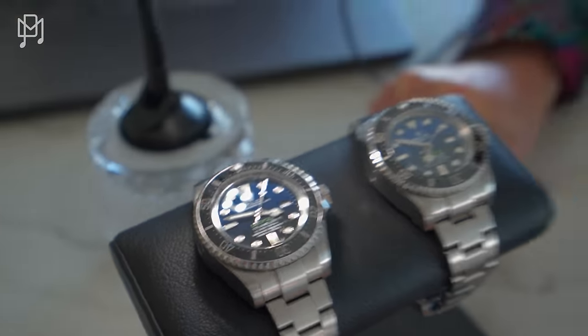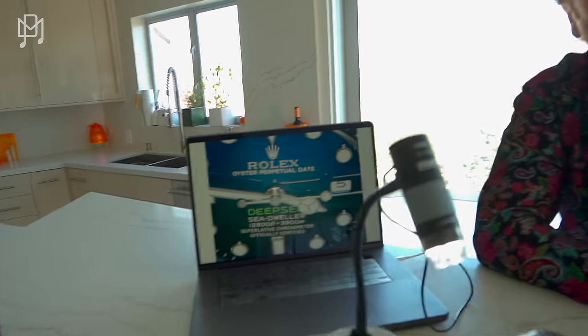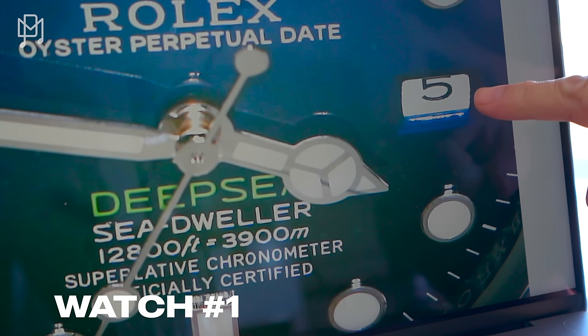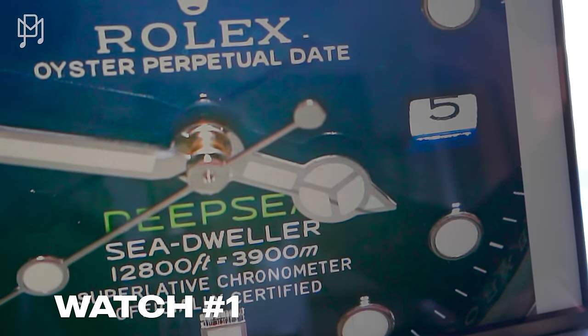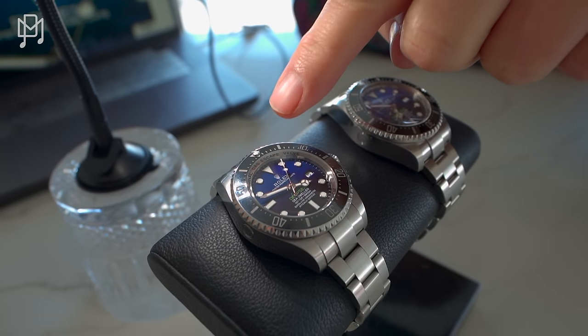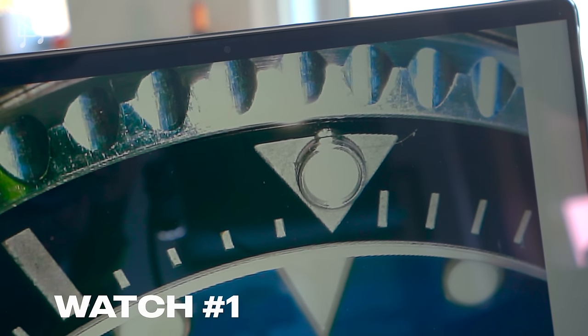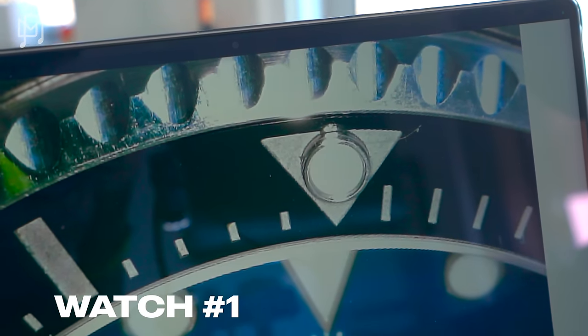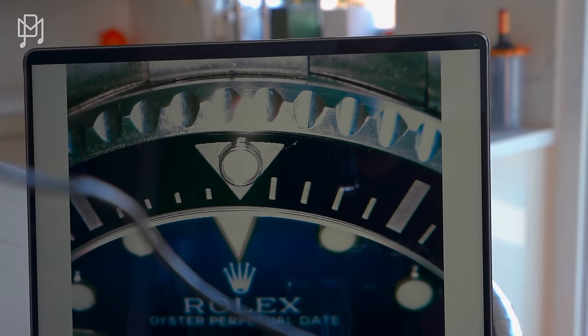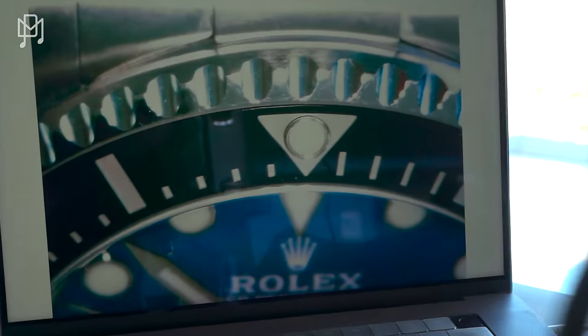We wrote down the numbers to keep track of which is which. We also weighed them — they are identical to the milligram. Let's go left and right. On the left watch, the hands are absolutely perfect, the date window is perfect. Now let's go up and look at the bezel — the triangle marker is normally an absolute giveaway. It looks like the dot isn't centered, but it actually is — it's just the camera angle. That is completely centered on the left watch.